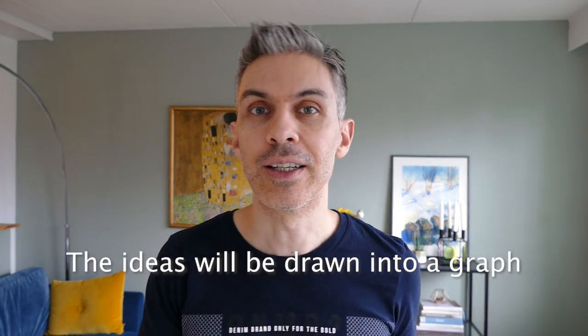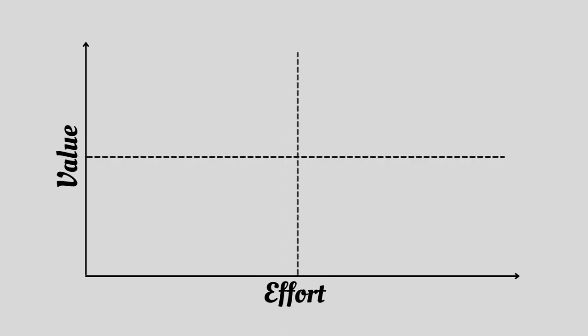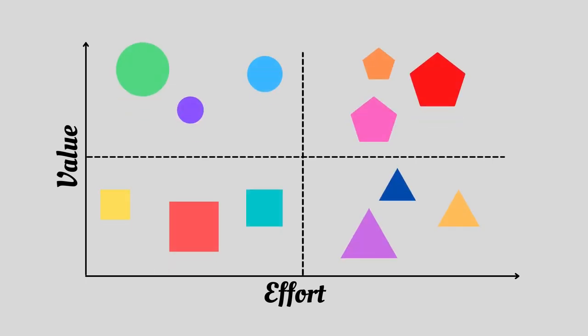Then there is the Value versus Effort framework. This framework will measure the value that a certain feature brings to your customers or to your business — because value to customers equals better business, you build impact on the business by bringing value to your customers — and it will measure it against the effort it takes to actually develop that feature. The ideas are going to be measured in two axes: the vertical axis measures business value with low at the bottom and high at the top, and the horizontal axis measures effort with low effort on the left and high effort on the right. Once you define if a feature has high or low impact and low or high effort, you plot them into this graph.